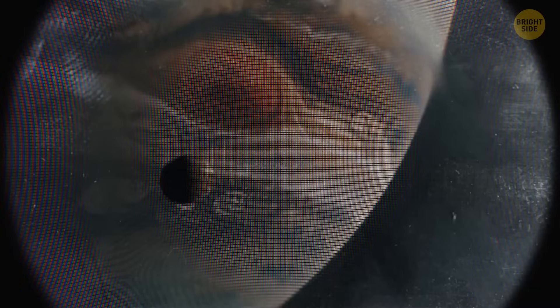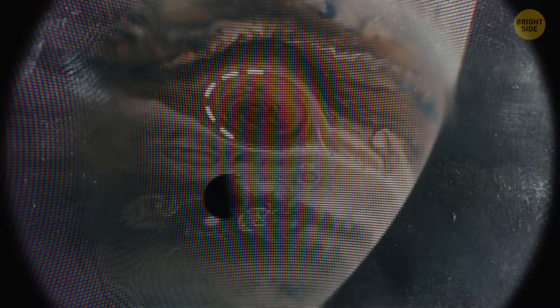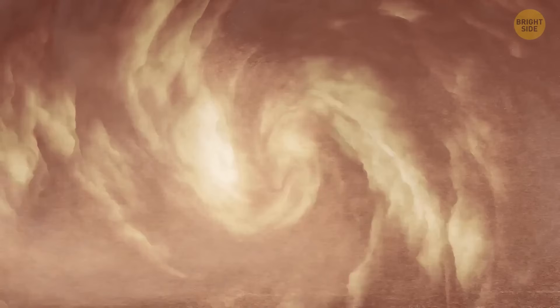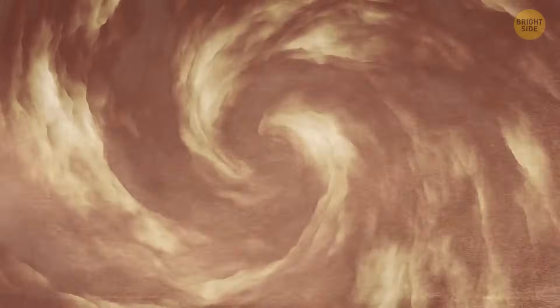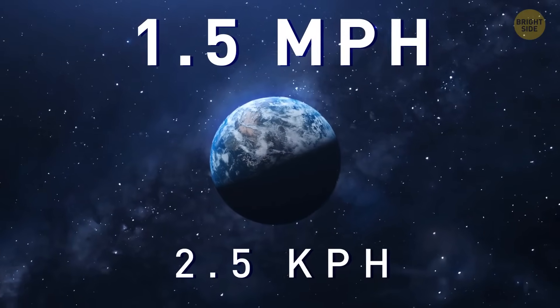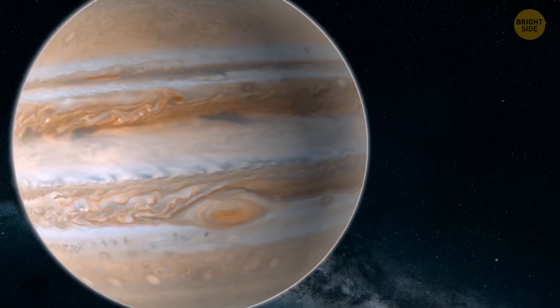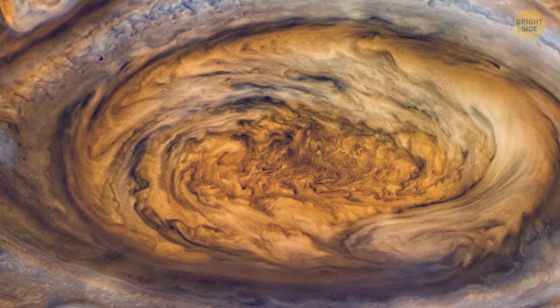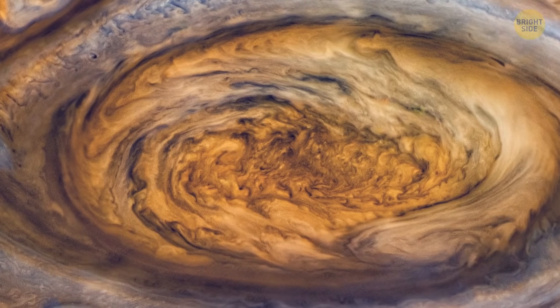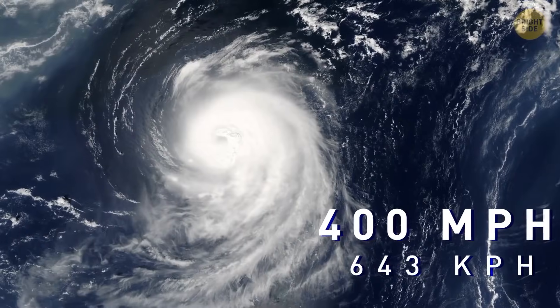But that turned out not to be the case. After having analyzed all the data received with the help of the Hubble Space Telescope, researchers were baffled to discover that the winds at the outer boundaries of the storm had actually picked up speed. The change in wind speed is no more than 1.5 miles per hour during one Earth year — a tiny change. But however small the difference is, it still means a lot. The wind speed at the edges of the storm can reach a mind-boggling 400 miles per hour — faster than Earth's tornadoes.